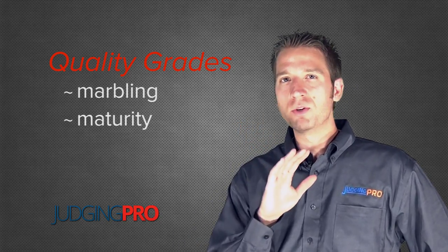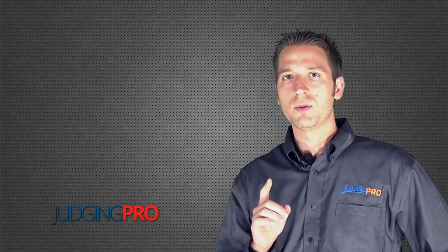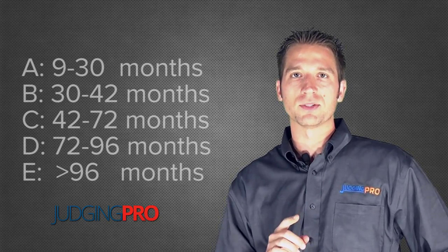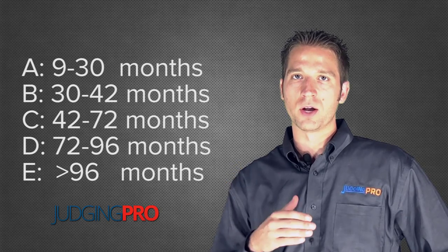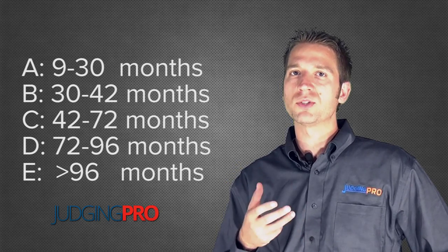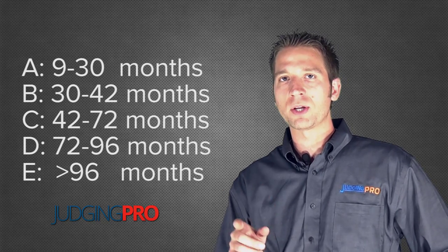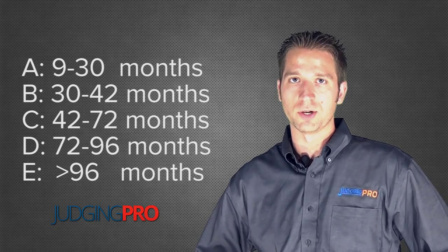Maturity we don't get too focused on as we're judging market cattle, and that's because maturity falls into several different categories, with A maturity being the best. A maturity is reserved for cattle that are 30 months of age or younger. We don't focus on it too much from a judging contest standpoint because nearly all the market cattle we judge are going to be under 30 months of age, so they should all be A maturity.